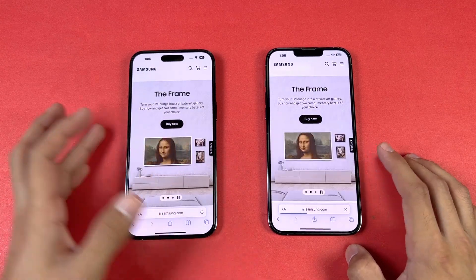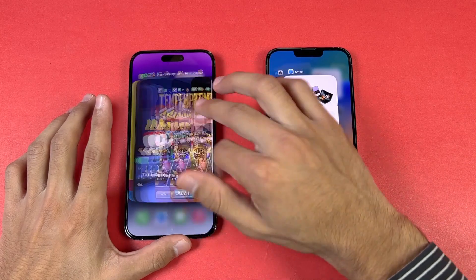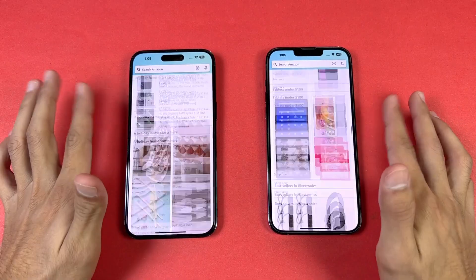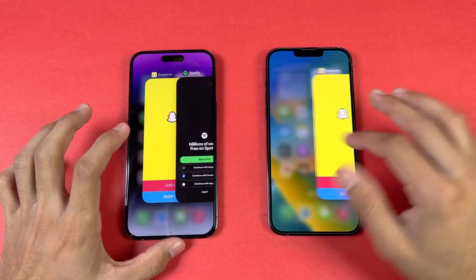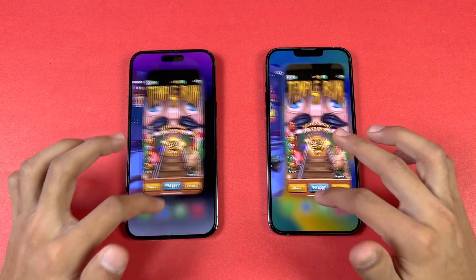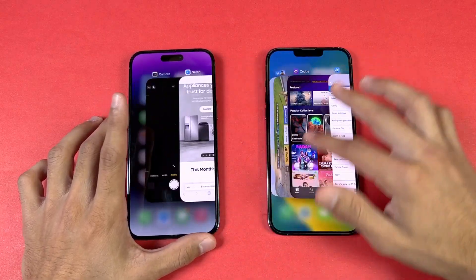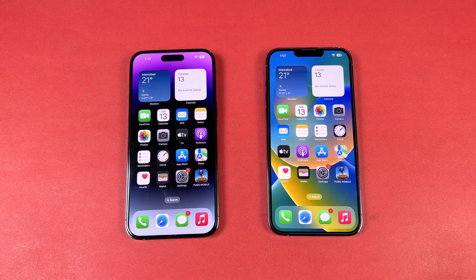Loading Samsung.com: the 14 Pro Max is faster this time, really smooth on both. Now let's check RAM management — both phones have 6GB of RAM. With many apps in the background including Phone Dialer, Settings, App Store, Amazon Shopping, Candy Crush, Instagram, Pinterest, Snapchat, Spotify, Subway Surfer, Tempur-2, Twitter, PUBG Mobile, Zedge, and Geekbench 5 — every single app is still available in the background on both phones.